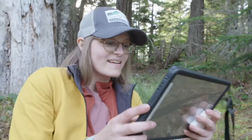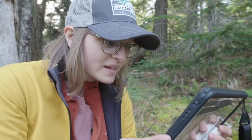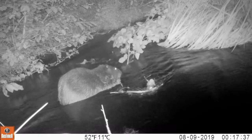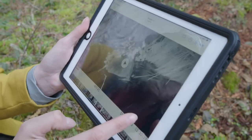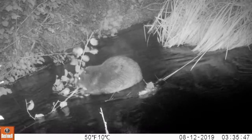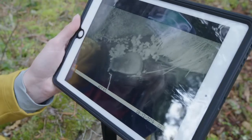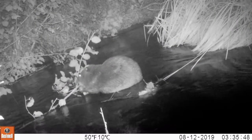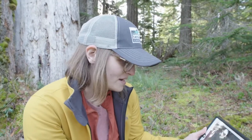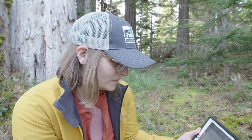Oh, here we go. We have a beaver with a big branch in his mouth. It looks like one of the alders nearby. Wow, this is at the wee hours of the morning — usually when they're most active. It looks like he's chowing down on some alder. This is amazing. This is great news. That means they're alive and they're also thriving because they're eating and hopefully staying healthy.